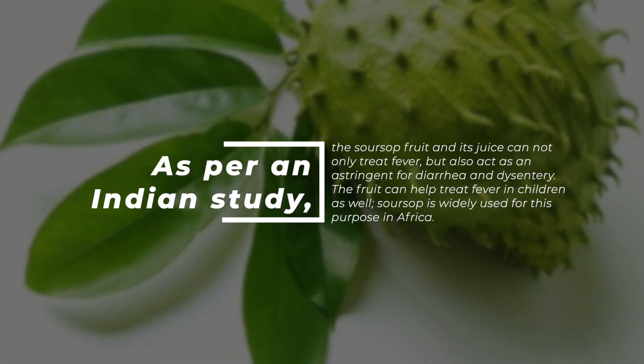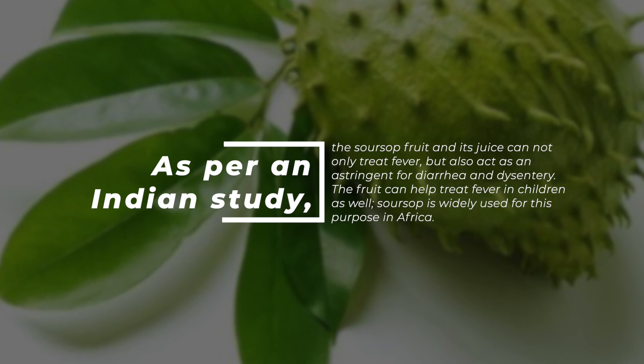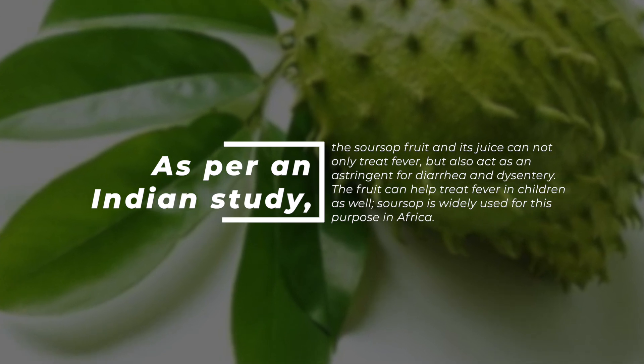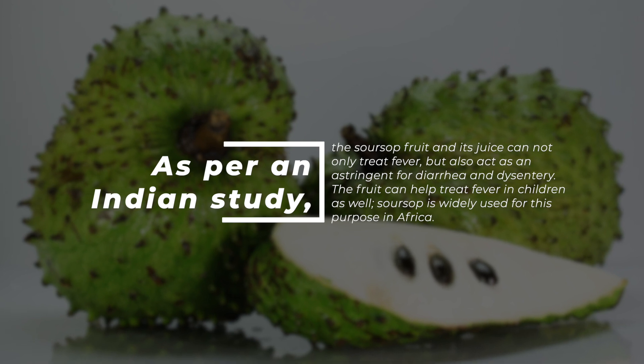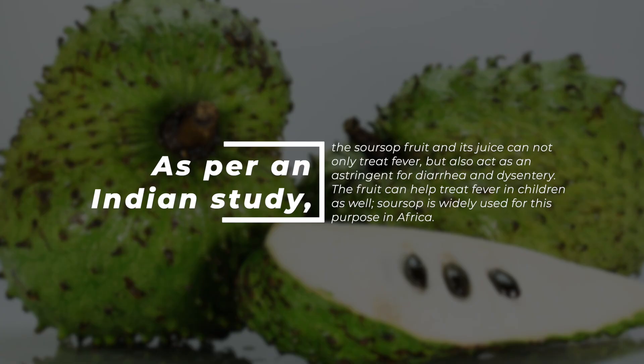As per an Indian study, the sarsap fruit and its juice can not only treat fever, but also act as an astringent for diarrhea and dysentery. The fruit can help treat fever in children as well. Sarsap is widely used for this purpose in Africa.